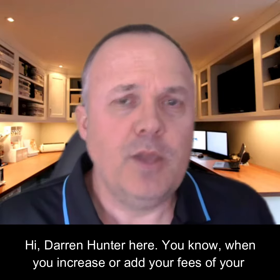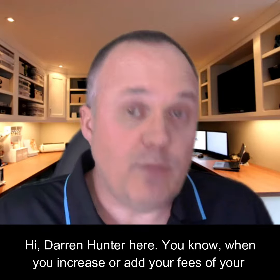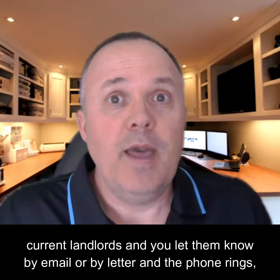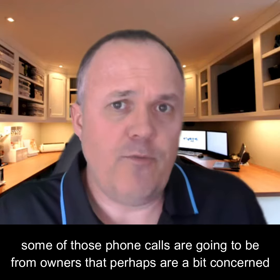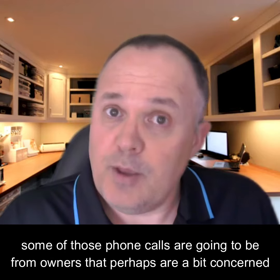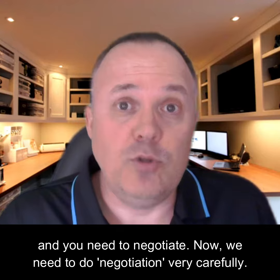Hi, Darren Hunter here. When you increase or add your fees with your current landlords and you let them know by email or by letter, the phone rings — and some of those phone calls are going to be from owners that are a bit concerned and you need to negotiate.